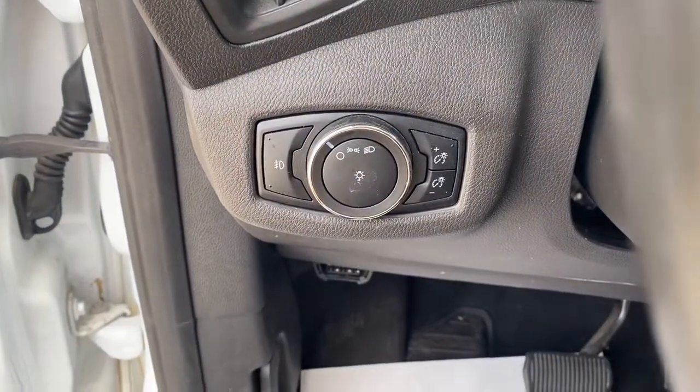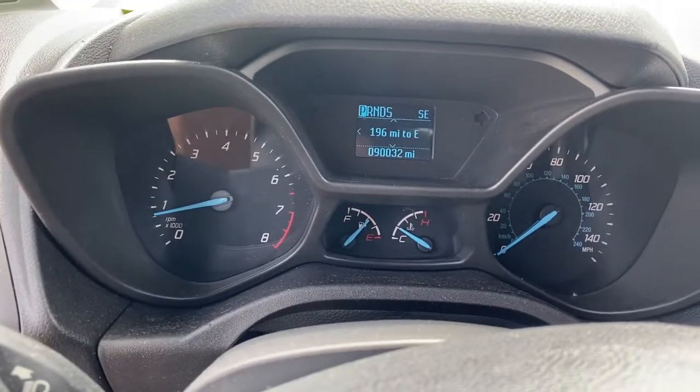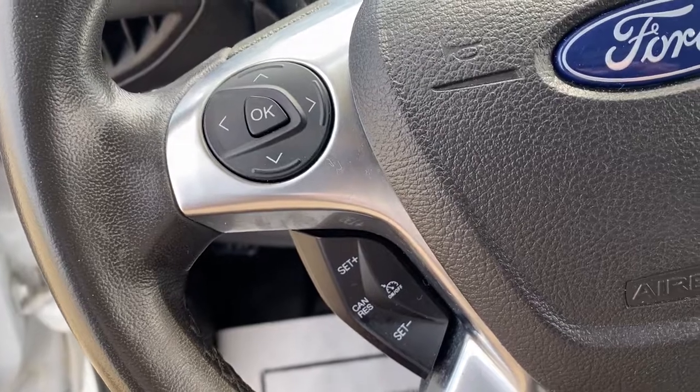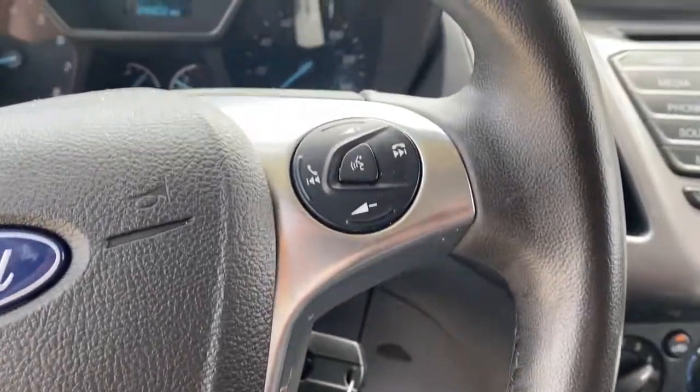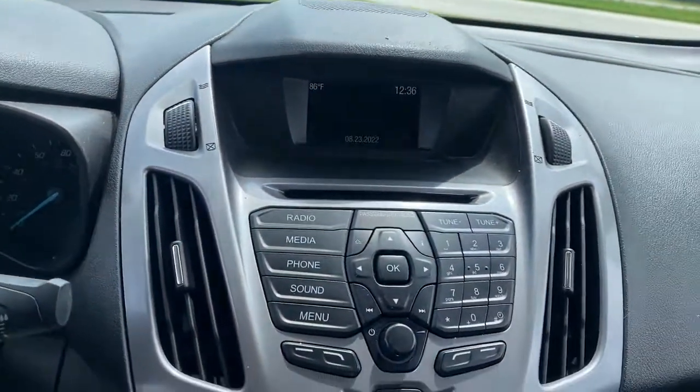These are just some of the great options this vehicle comes with: keyless entry, fog lamps, electronic stability control, intermittent wipers, tire pressure monitoring system, bucket seats, power windows, four-wheel disc brakes, and power steering.